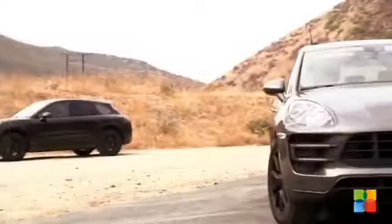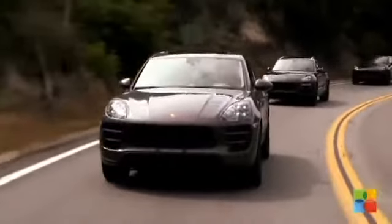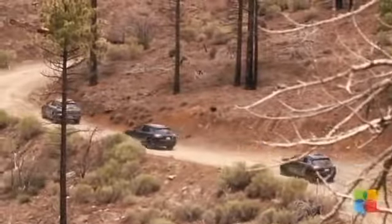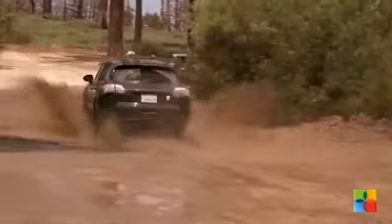The Macan S diesel uses a recalibrated version of the 3-litre V6 turbo diesel used in the Cayenne. Here, it produces 255 bhp and 580 Nm of torque, giving a 0-62 mph sprint time of 6.3 seconds and a top speed of 143 mph.